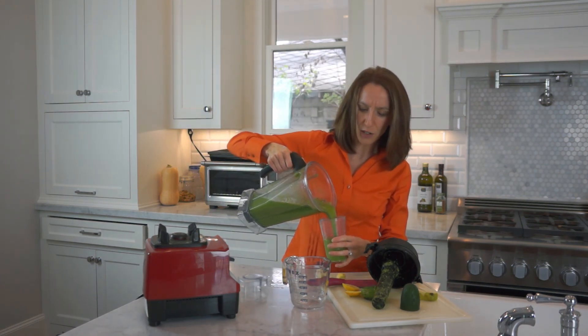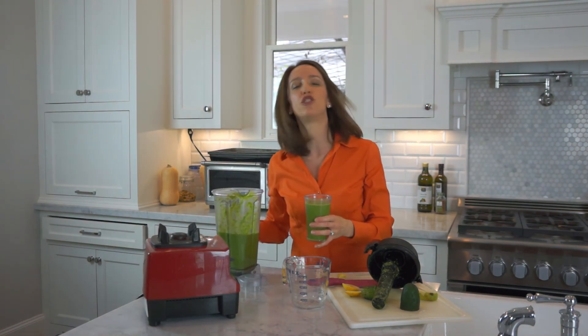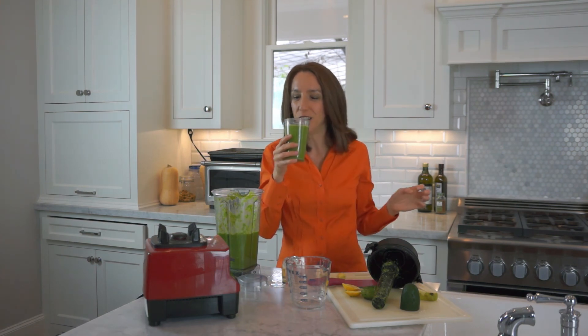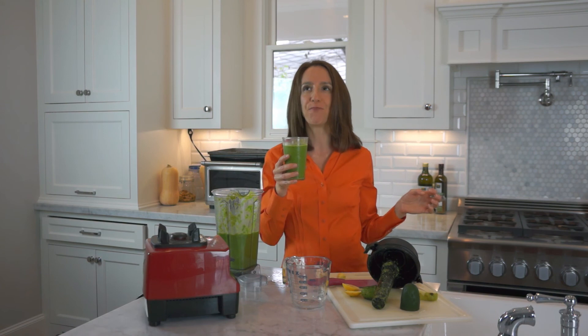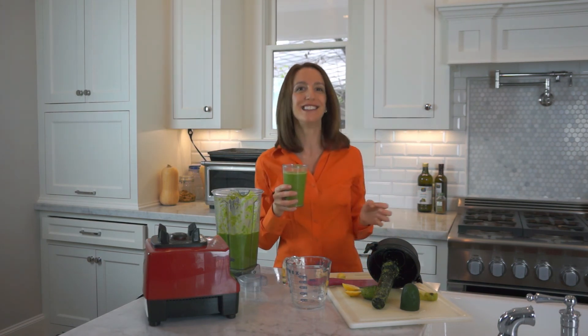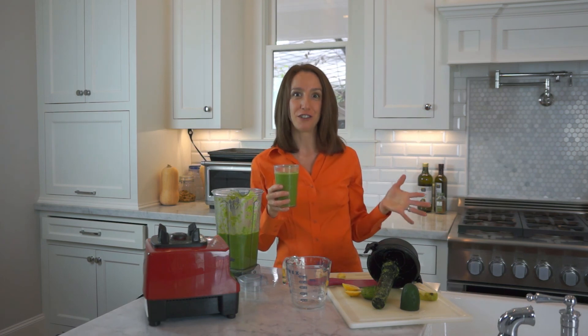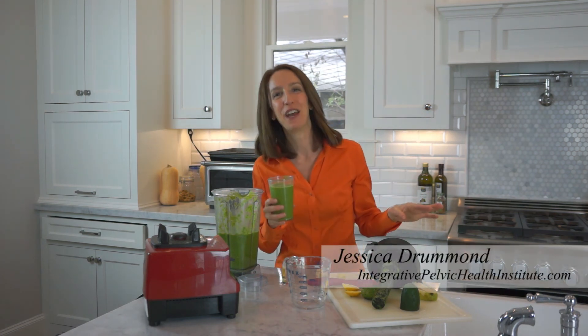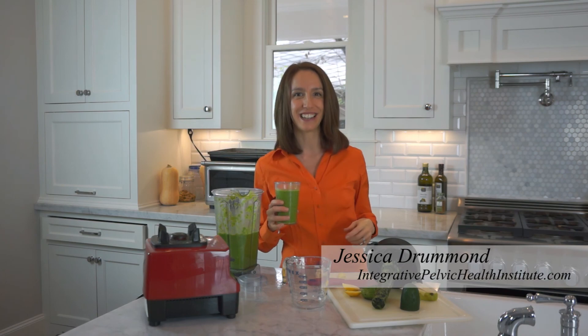Let's pour this in. It smells really good — very fresh, with a nice sharpness to it. And it looks so bright green. That's one of the most delicious ways to properly help your patients detox their estrogen. My name is Jessica Drummond, thanks so much for joining me today in my kitchen.